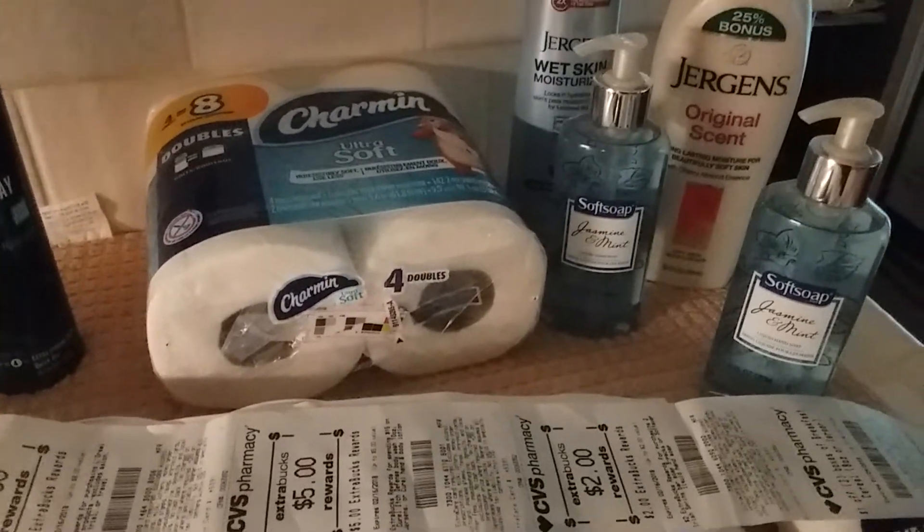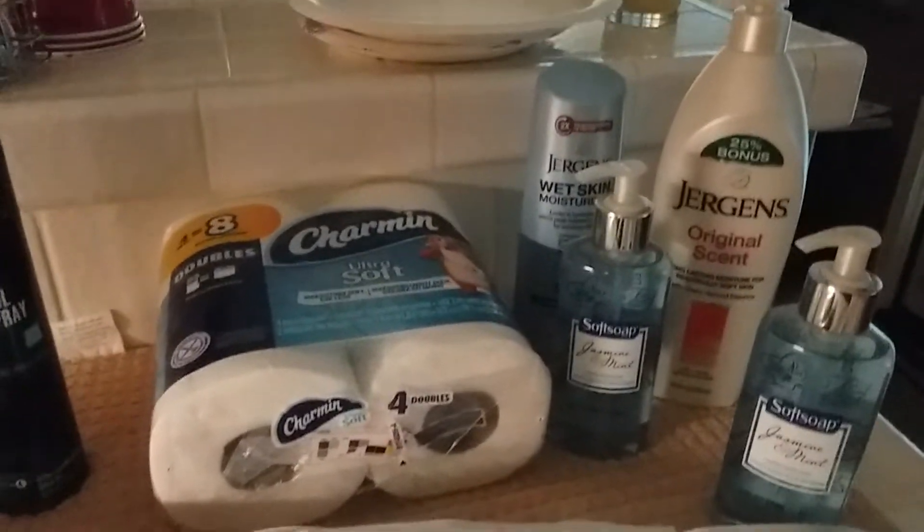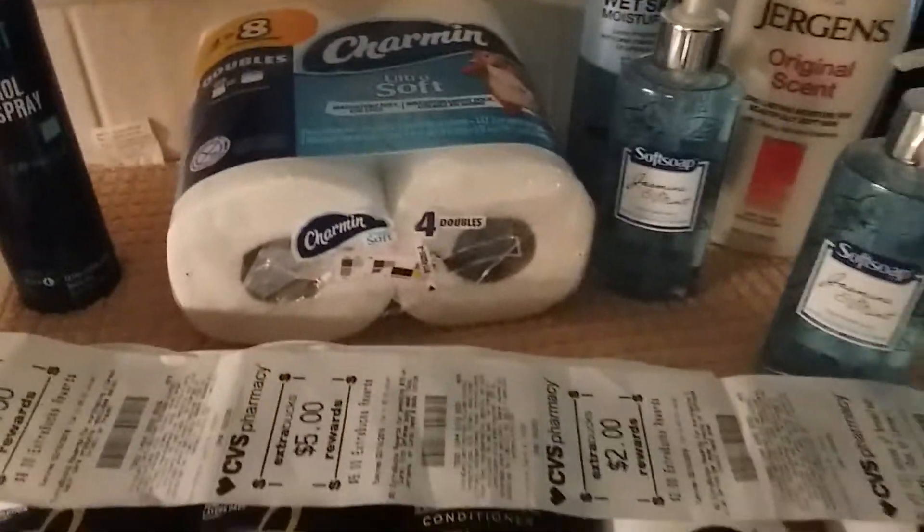Hi everyone, I went to CVS today and oh my goodness it was so, so good. So this is what I got.